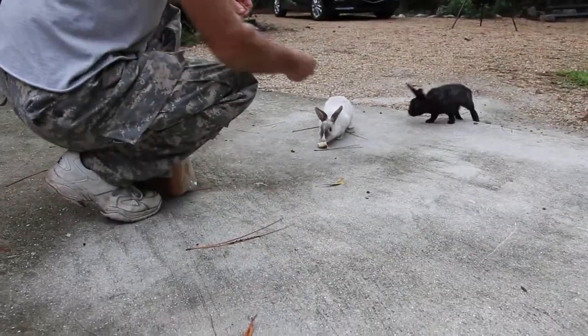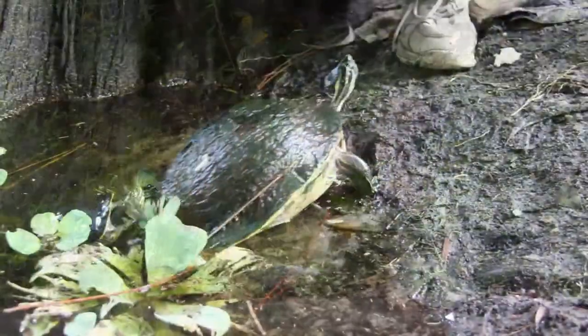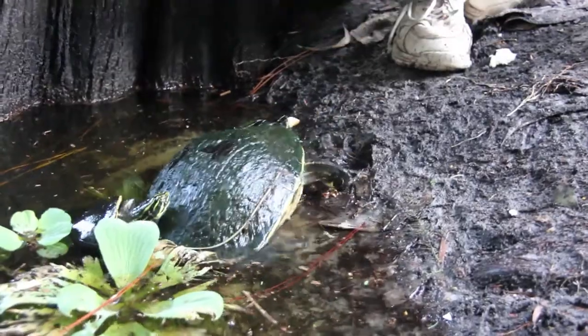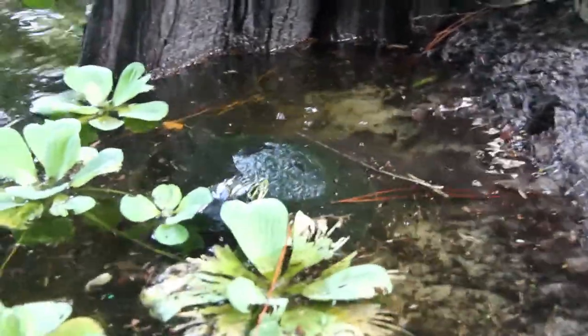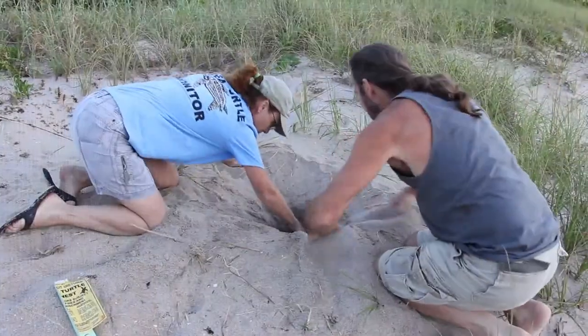The day starts early at Casa Capricorn for Norman Gitson and his hungry crew of creatures. Norman Gitson is a well-known sculptor here in South Florida. He is also a carpenter, wood artisan, a passionate environmentalist, and an advocate of healthy living and eating.